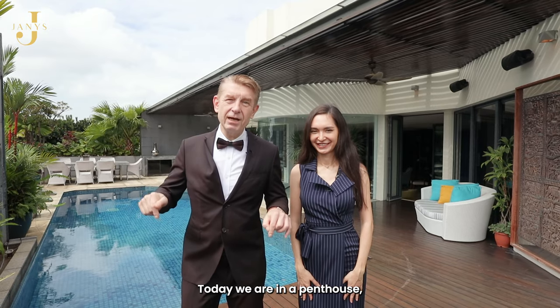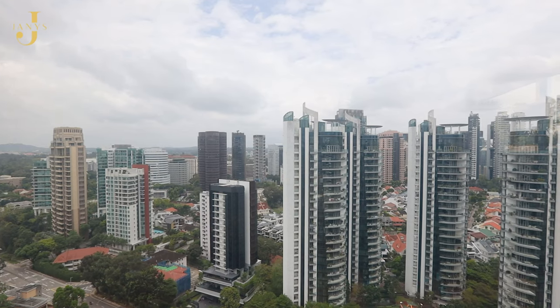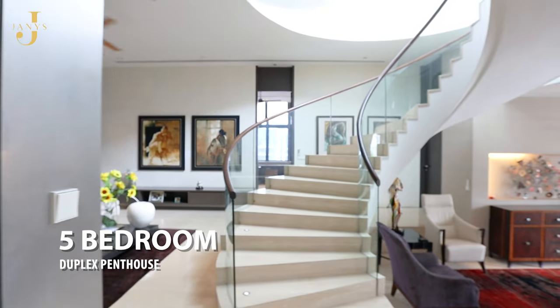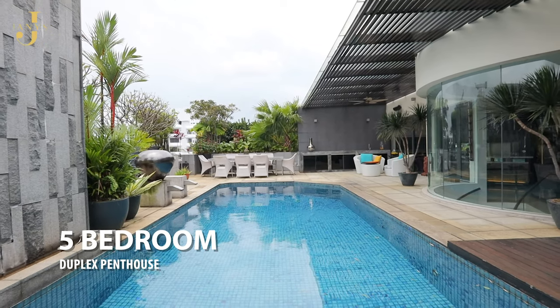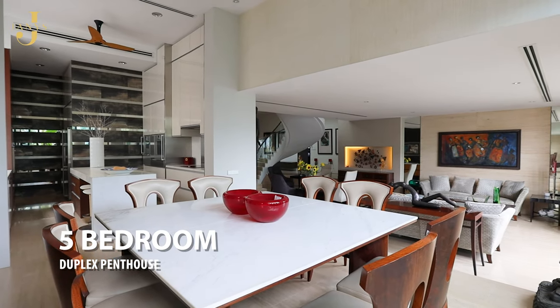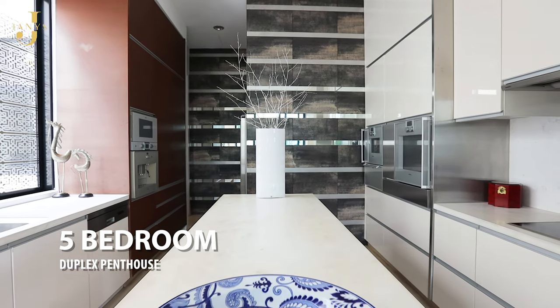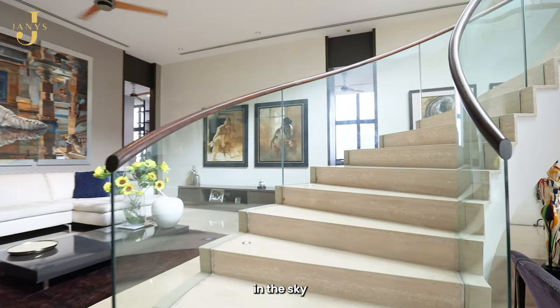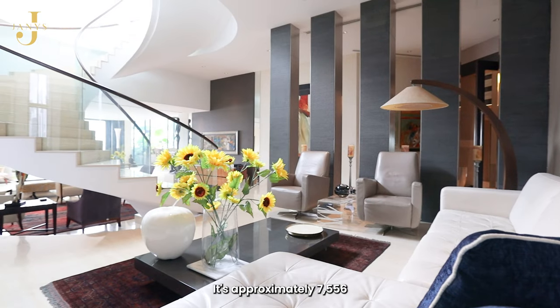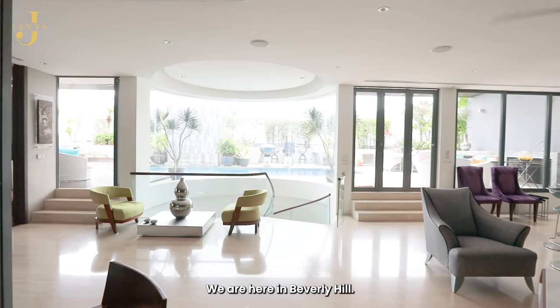Welcome back to another episode of Walkthrough with the Janies. Today we are here to show you something really spectacular — a two-story penthouse that looks like a bungalow in the sky with beautiful views all around. It's approximately 7,556 square feet, which translates to roughly 702 square meters, and we are here in Beverly Hills.